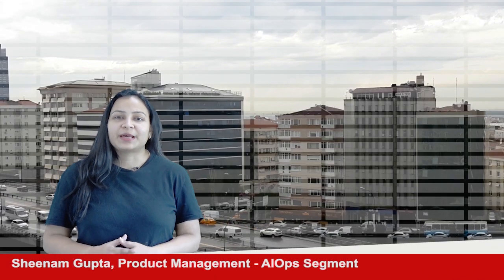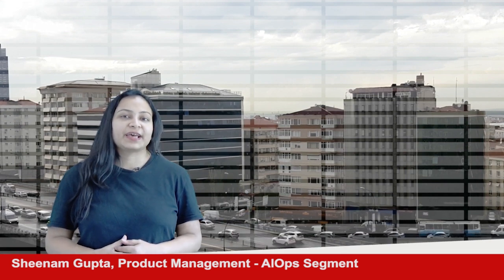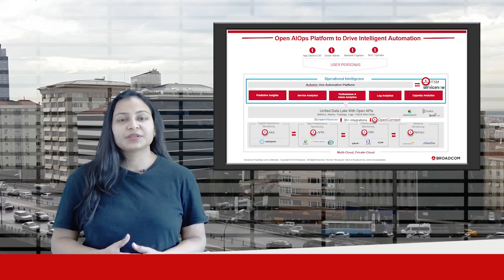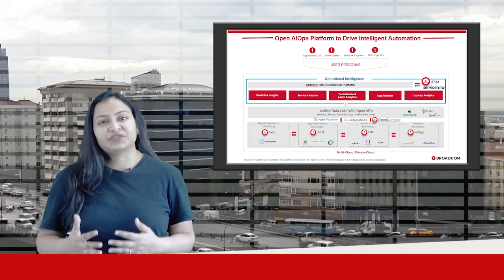Hi, I'm Sheenam Gupta and I'm here to talk about Operational Intelligence, our new offering in the AIOps segment. Operational Intelligence is a machine learning driven solution designed to help IT operations teams deliver phenomenal user experience, improve service quality and boost operational efficiencies.